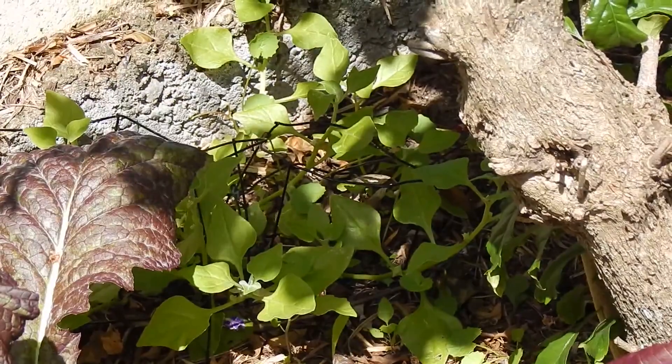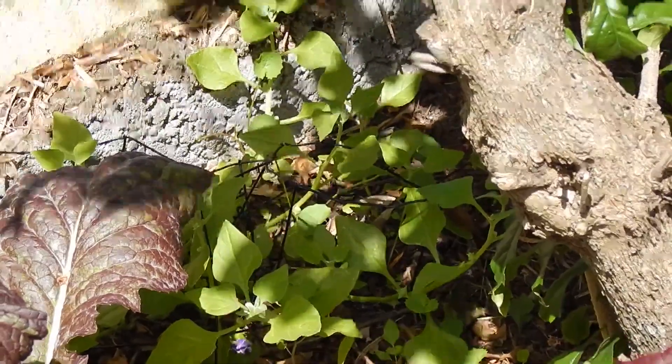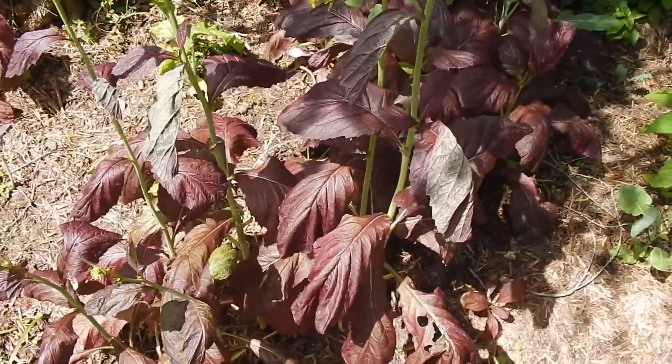This is Warrigal Greens - we're probably going to cook that one before we eat it, but it's another green leafy vegetable native to Australia. This is a different type of Red Mustard, pretty much self-sows itself now in the garden.